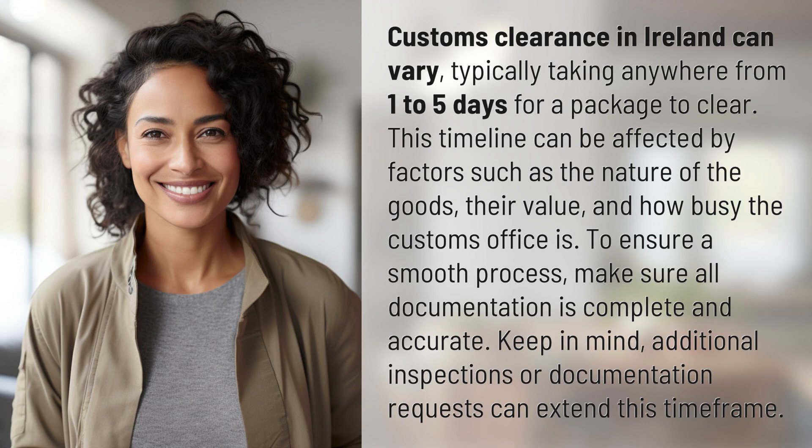This timeline can be affected by factors such as the nature of the goods, their value, and how busy the customs office is. To ensure a smooth process, make sure all documentation is complete and accurate. Keep in mind, additional inspections or documentation requests can extend this time frame.